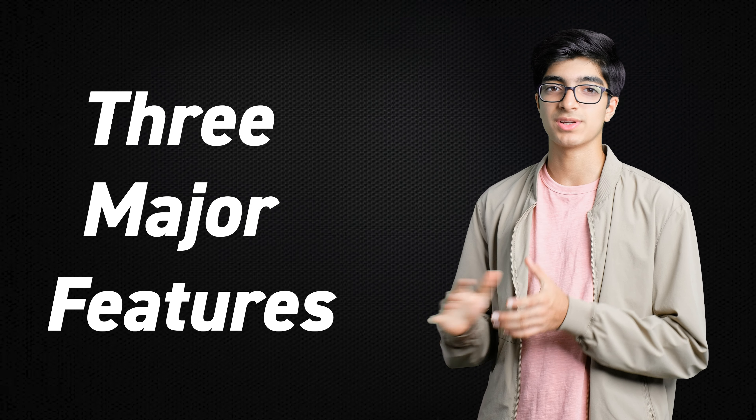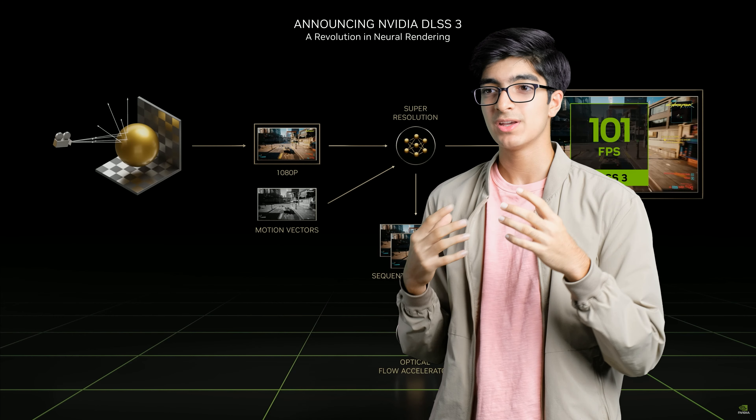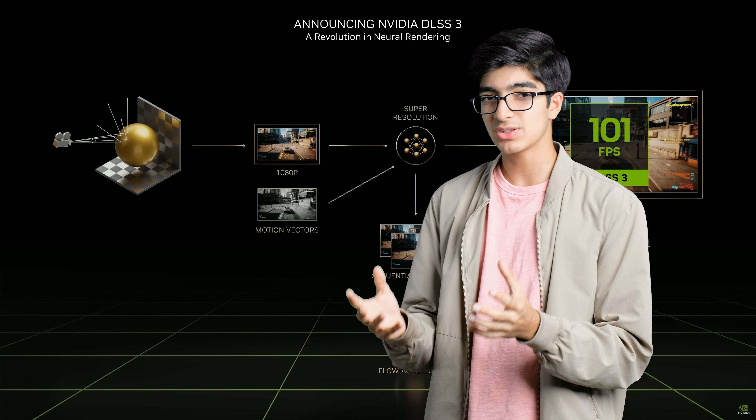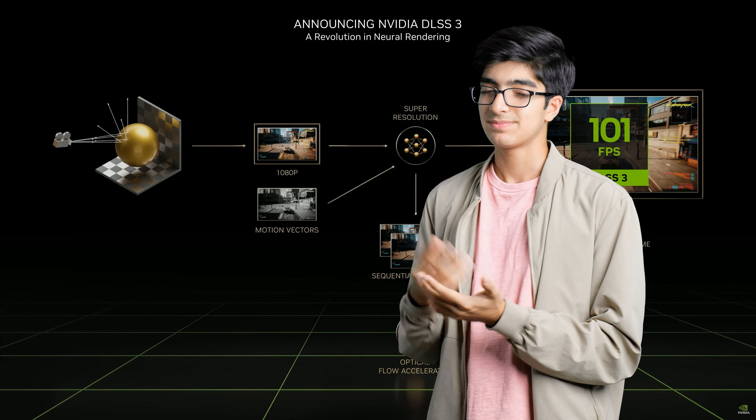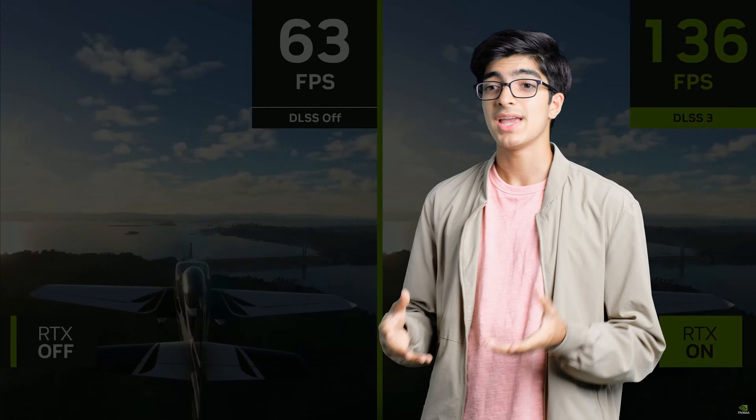NVIDIA announced three major architectural improvements for their RTX 40 series. Remember DLSS 2 in Ampere? It used to take a smaller sample image, rendering at 1080p or 720p, and use AI to upscale it. DLSS 3 takes this to a whole different level — they've used AI to predict the motion of pixels and where they'll be in the next frame, so the GPU essentially predicts what the next frame will look like, and it's still super accurate. This has two major uses: it increases your FPS in games, and it takes load off your CPU. Instead of the CPU doing the heavy lifting of predicting the new frame, the NVIDIA GPU handles it so the CPU can focus on other tasks for more CPU-intensive workloads.